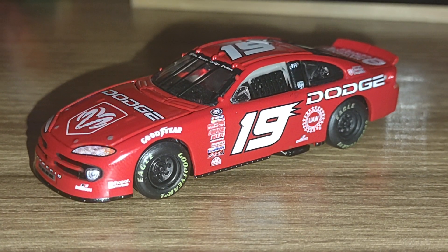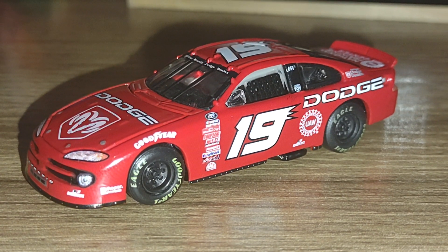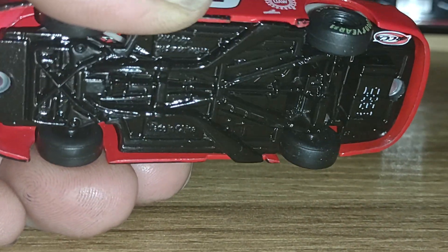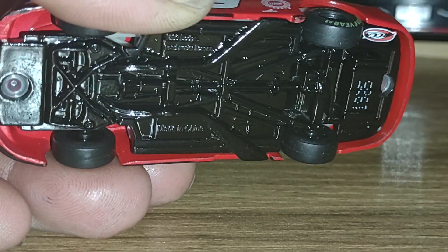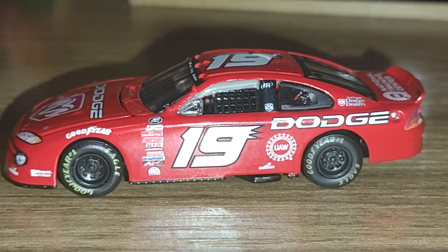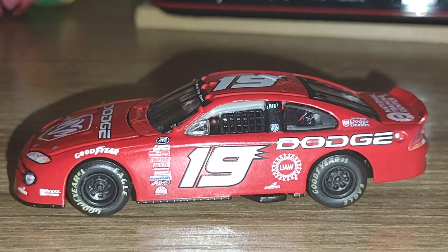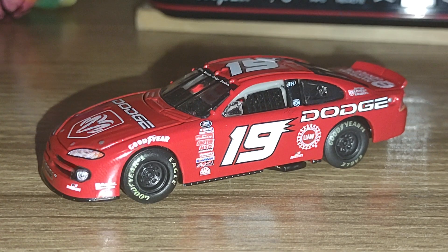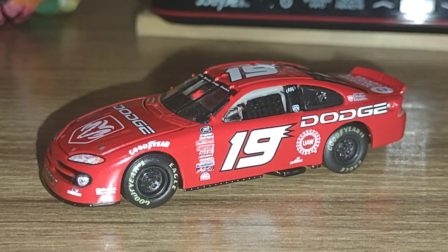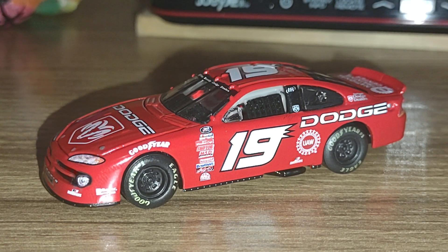My final thoughts on this car: it is pretty cool. I can't imagine how rare this car is to find nowadays, and I'm proud to have it. They were really ahead of their time with the die-cast chassis on the bottom, the rivets, and the rubber tires as well — I think this was long before Lionel decided to do that again. That'll be all for this review. If you like this video, leave a like and comment.